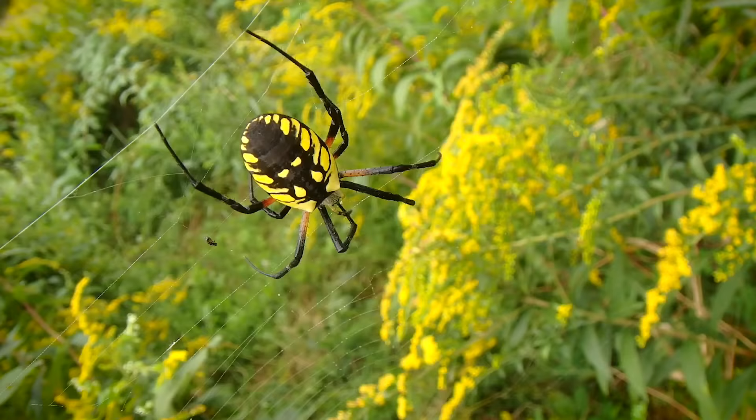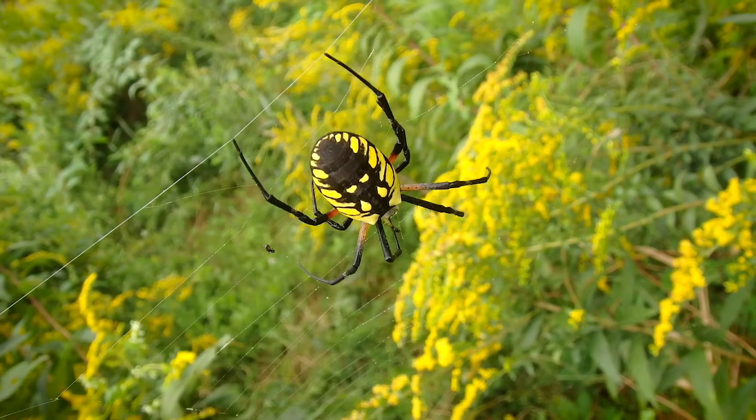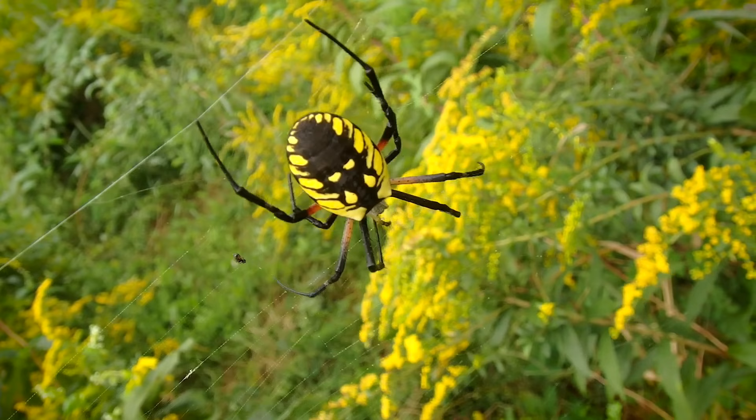They're really neat spiders, but I've got to say, they don't like to be on your face. Go figure. In case you were wondering, there she is, back in her web, just fine. I handed her to her web and she went right back into it with her meal.